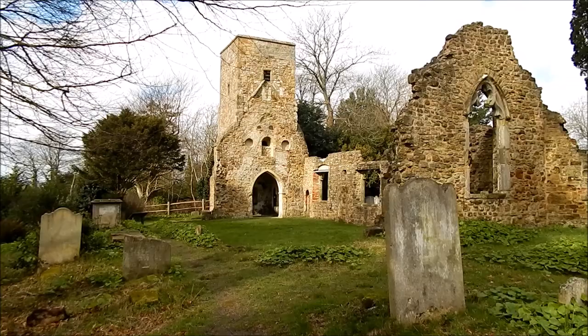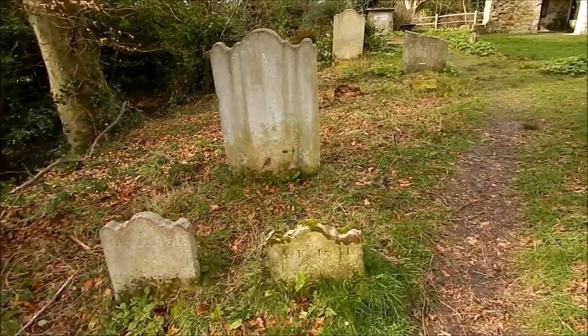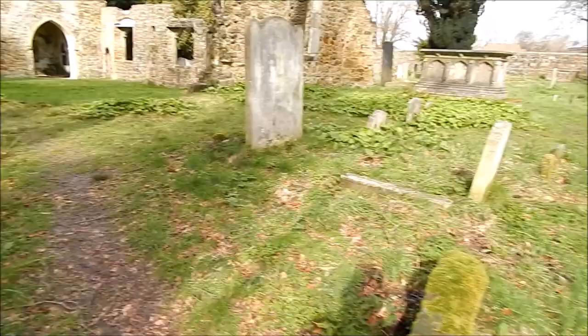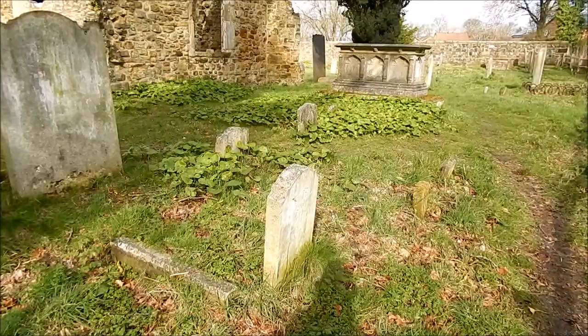There's not much left of this church, so it's very old. Still quite a few gravestones lying around. Some of these are pretty old. If I zoom in on a date on here — 1839 and 1841. So some of these are pretty old.